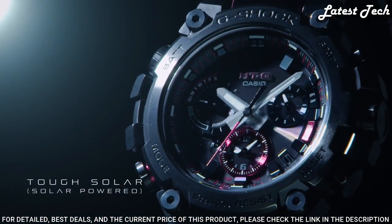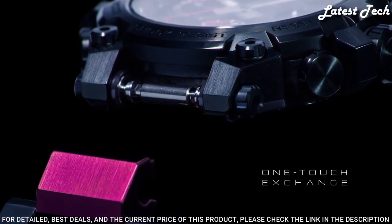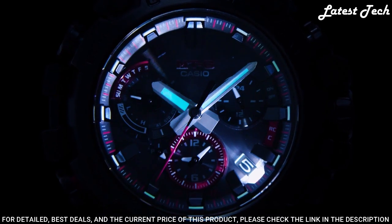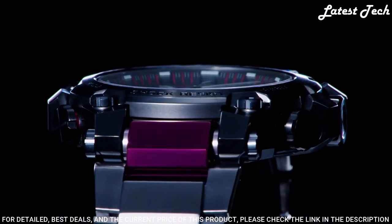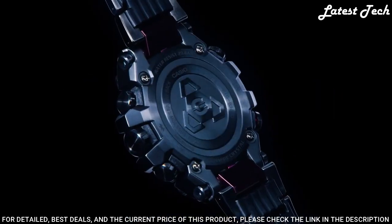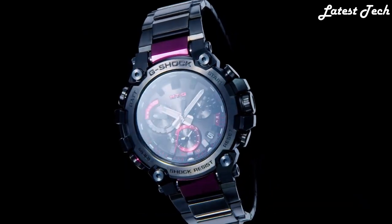The following features are equipped: radio-controlled, Bluetooth, world time, glowing hands, glowing markers, screw-down crown, dual time, countdown timer, backlights, perpetual calendar, date, day, chronograph, alarm, power reserve indicator.